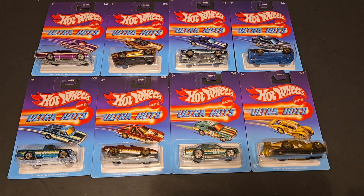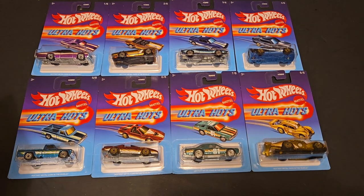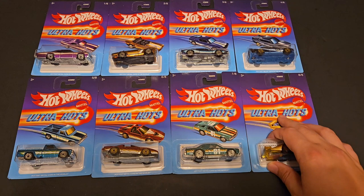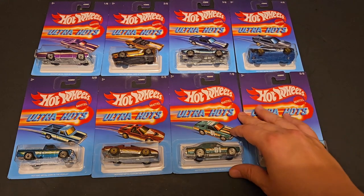This set is brand new and I was able to find all eight of them. For some reason — I know it sounds peculiar — I don't open the Ultra Hots. I don't know why, I just never have. I open Target Red Editions and sometimes Zamax, kind of just depends. But oddly enough, Ultra Hots I don't open. It's just a tradition, so I'm sticking with tradition.